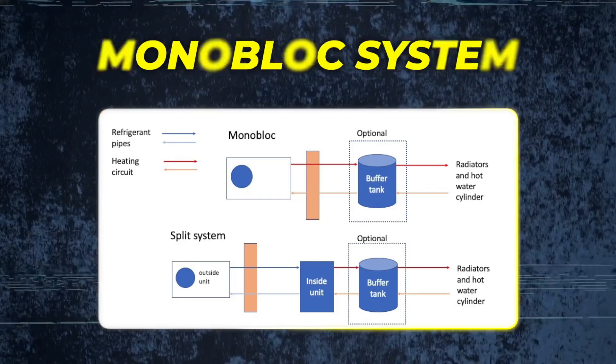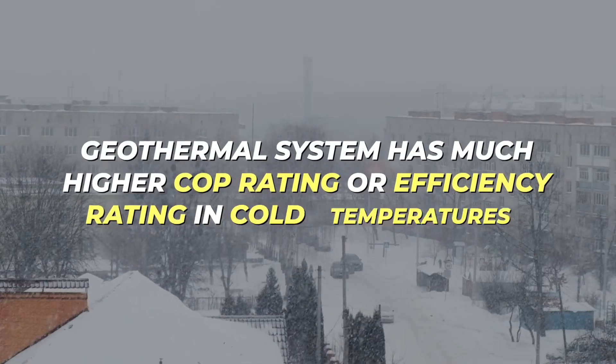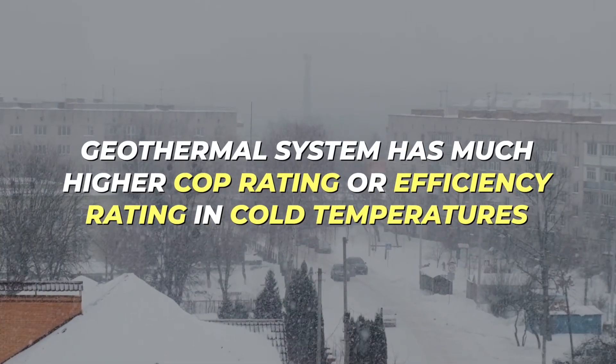In extremely cold areas, you'll want to consider a monoblock system, an R290 system, or even a geothermal heat pump, because it's so cold that a geothermal system — with its much higher COP or efficiency rating in cold temperatures — makes better financial sense. Unlike a standard air source unit, a geothermal system doesn't de-rate just because it's very cold outside.